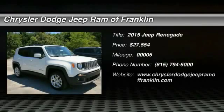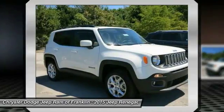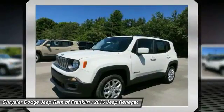The 2015 Jeep Renegade offers full-size capability built in a smaller SUV. The Jeep Renegade is an incredible combo of smart technology, cool colors, and innovative materials.